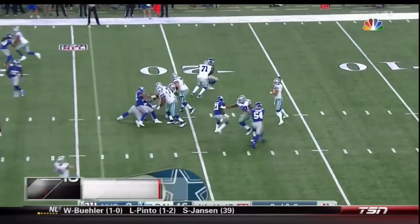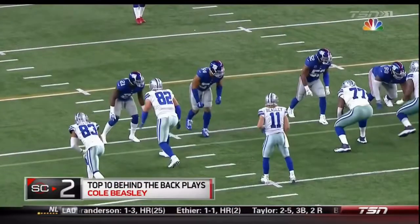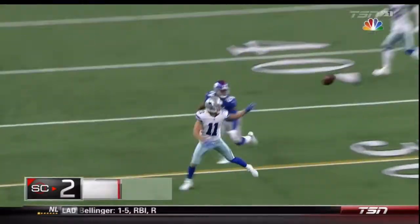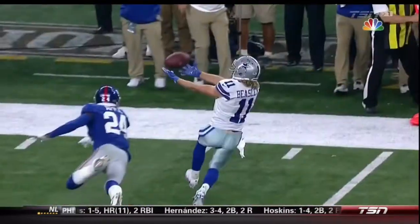Week one of the NFL season, Cole Beasley makes an incredible juggling catch, securing the ball against his back and tiptoes to stay inbound. The Cowboys get a first down.